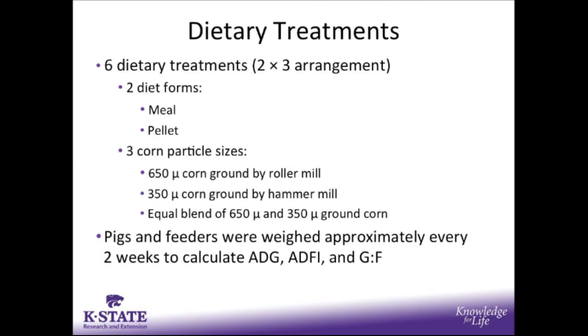There were 6 dietary treatments arranged as a 2x3 factorial structure. There were 2 diet forms, which were meal or pellet, and 3 corn particle sizes. The coarsest was a 650 micron corn ground by a roller mill, the finest was a 350 micron corn ground by a hammer mill, and the third was a blend of the 650 micron and the 350 micron ground corn.